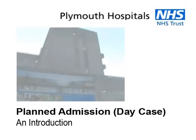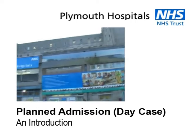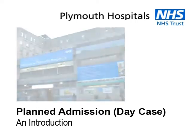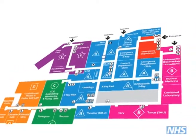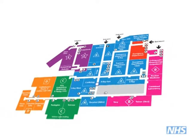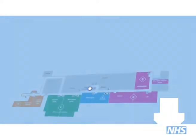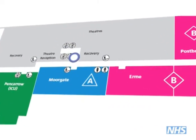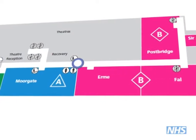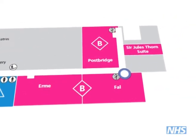Welcome to an introduction to admissions. You've been given an appointment by your consultant and that will bring you here in the near future. Admissions will open its doors from 7 in the morning. Most clinics can be easily reached through the elevators and stairs on the main concourse. By following the signs on the walls you can reach the clinic listed in your admission letter, such as FAL on level 4.